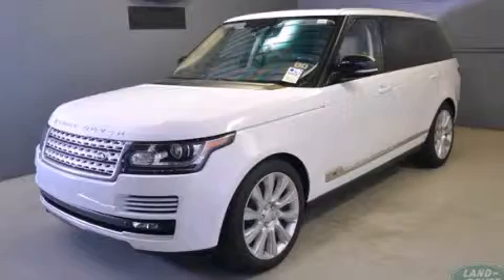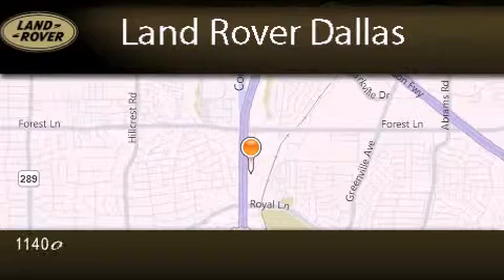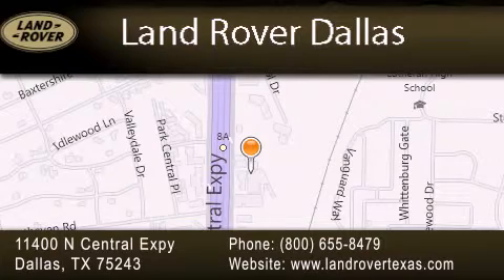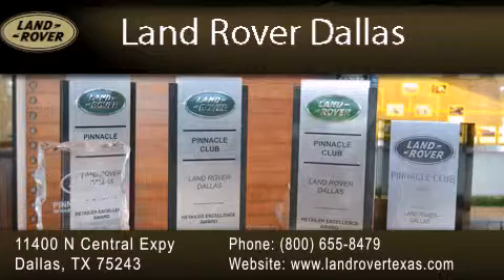Contact us today to arrange your test drive. Land Rover Dallas is located at 11400 North Central Expressway in Dallas. Our goal is to exceed all of your expectations to ensure that you'll return for future visits. Experience why Land Rover Dallas has earned the Pinnacle Award, the highest award bestowed upon Land Rover Centers for truly exceptional customer service.